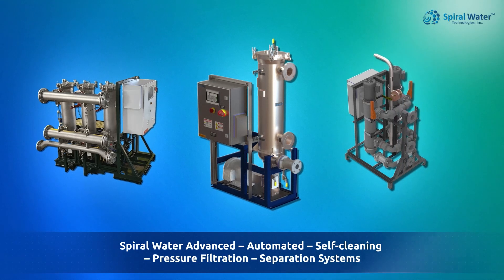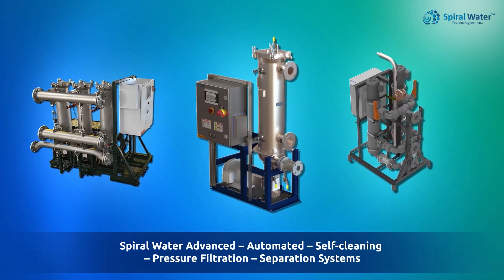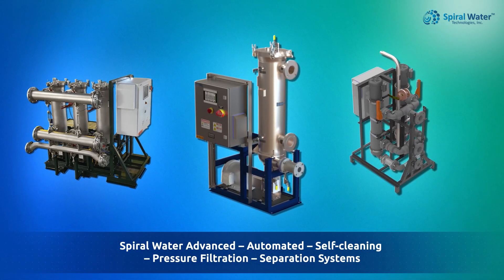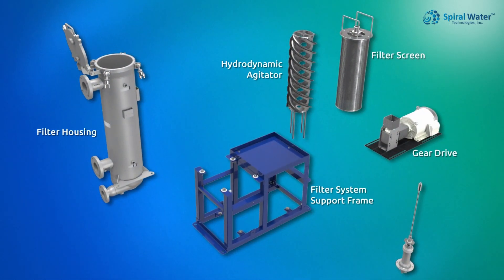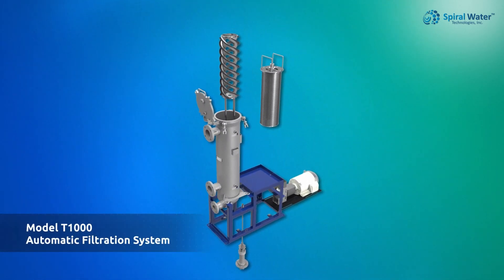Introducing Spiral Water Technologies' Advanced Automated Self-Cleaning Inline Pressure Filtration and Separation Systems — the leader in smart, sustainable, and superior filtration for TSS reduction.